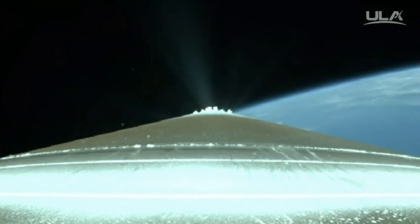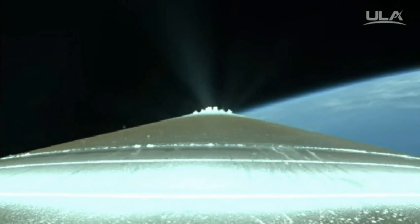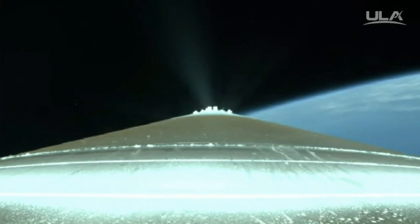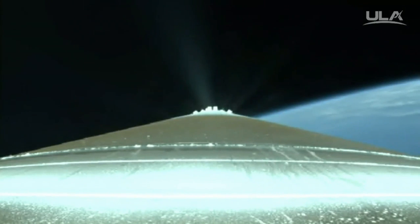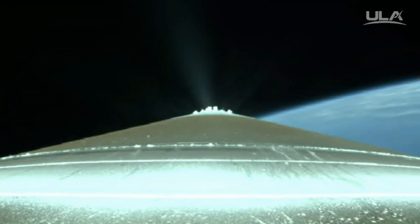And we have begun throttling to maintain our 4.6G segment in preparation for shutdown. Boost phase chill-down is underway and complete.